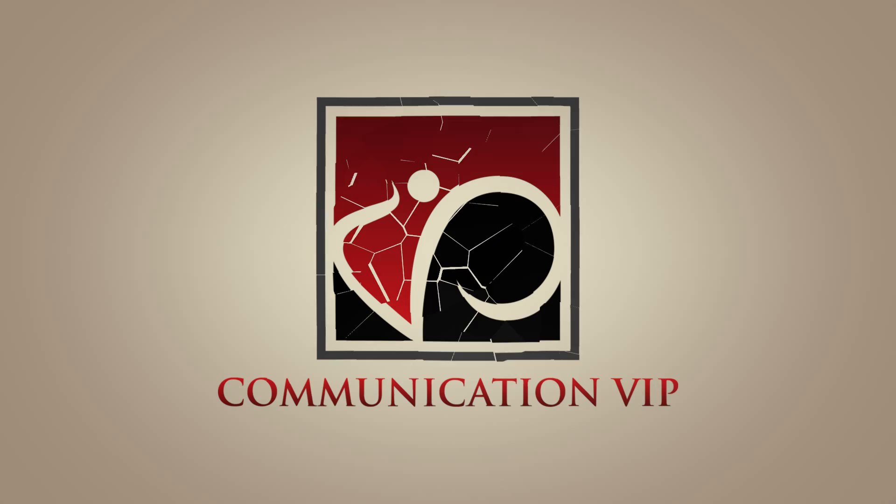Communication VIP. Today we use our mobile phones for almost everything. In a moment you will learn three ways of how to use your mobile phones to look and sound more polished when giving presentations.